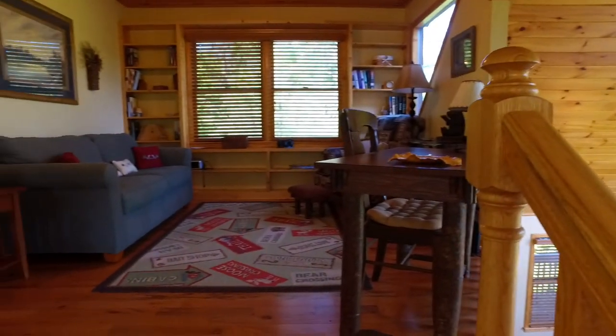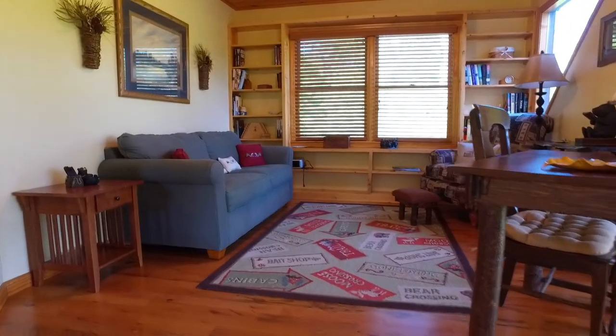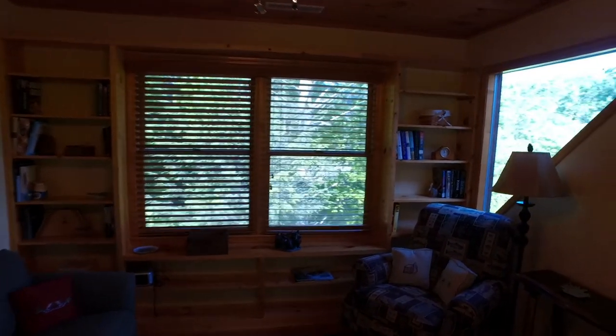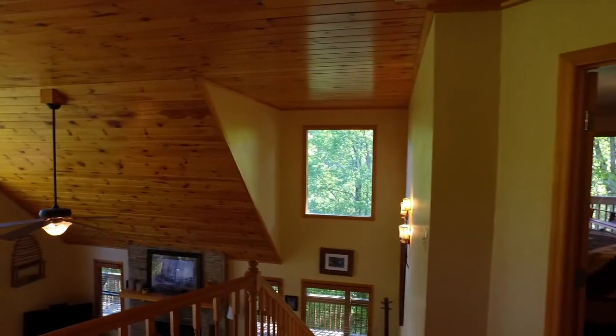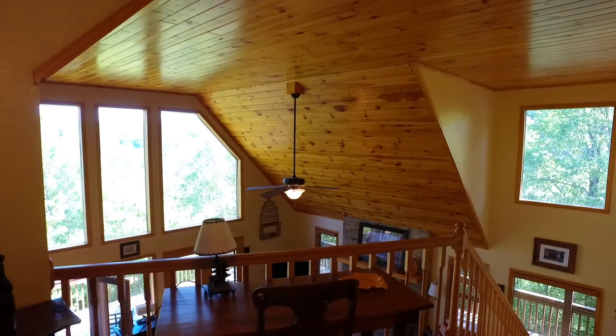The loft is perfect for an office. It has a sofa bed, so if you have extra guests there's an extra place to sleep. More windows up here too. The master bedroom is closed off so it's private — sometimes you'll find that lofts have the bedroom open, but this one is closed off.